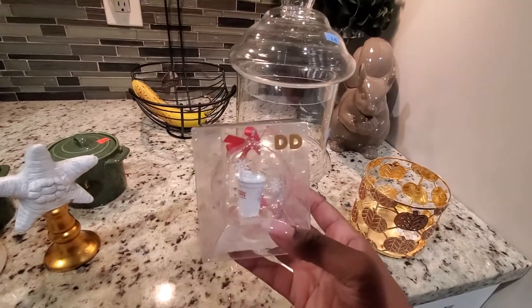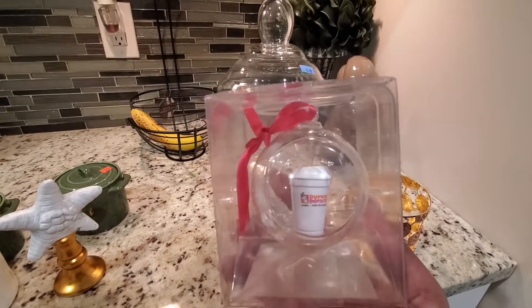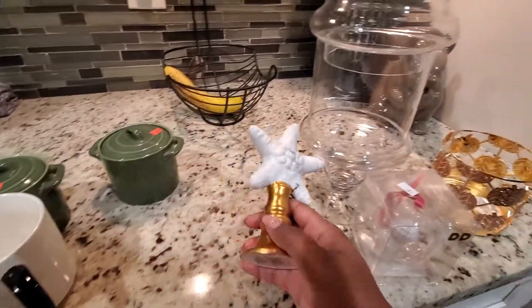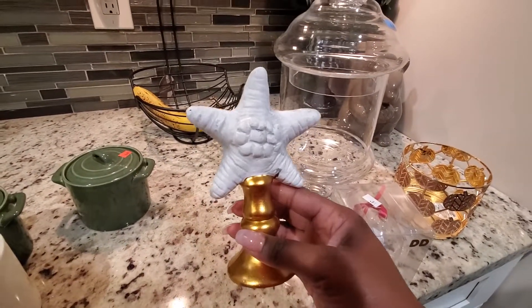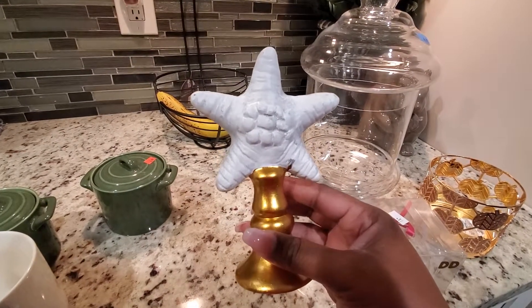Also from Goodwill, I purchased this Dunkin' Donuts ornament. It was $0.99. My daughter actually bought me this — she wrapped it up in a gift bag and gave me this. It came from the Dollar Tree, but I thought it is so cute and I will be using this.